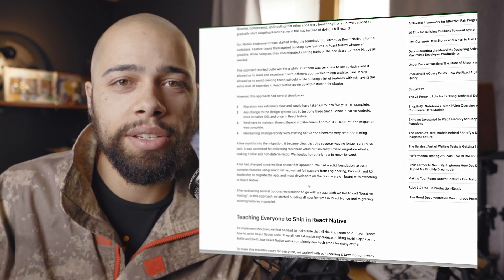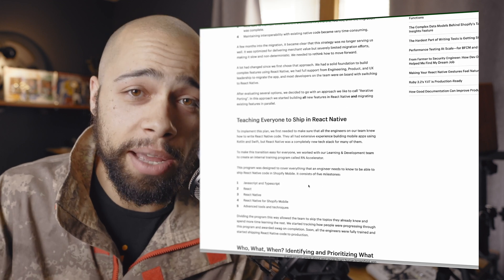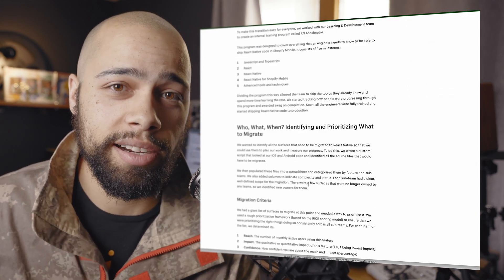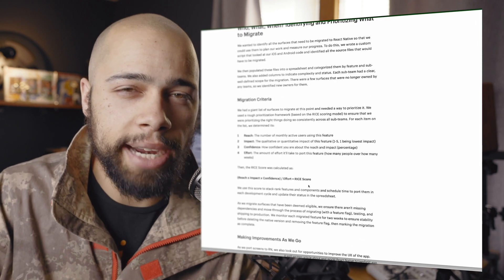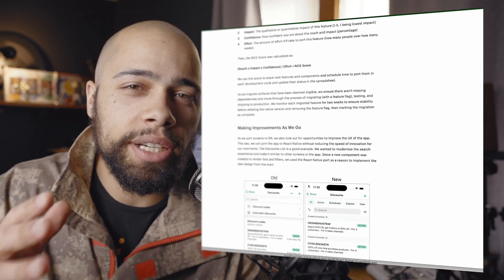But could they build new features and migrate all these existing features into React Native all at once in under six years? Well, short answer: yes, technically yes. But mind you, it took time to figure out the strategy in place to understand how to pursue such a large rewrite in a foreign technology stack.